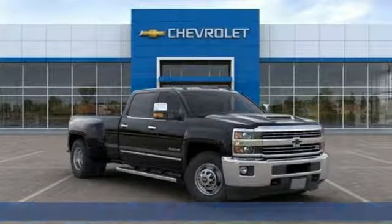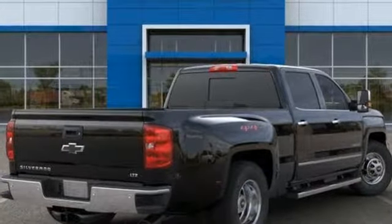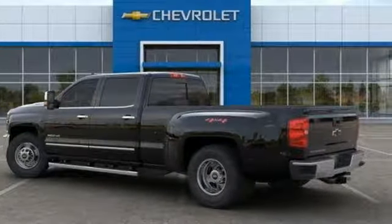It boasts an impressive list of features like these: Vortec engine, electronic shift on the fly, driver selectable mode, trailer brake controller, and streaming audio.